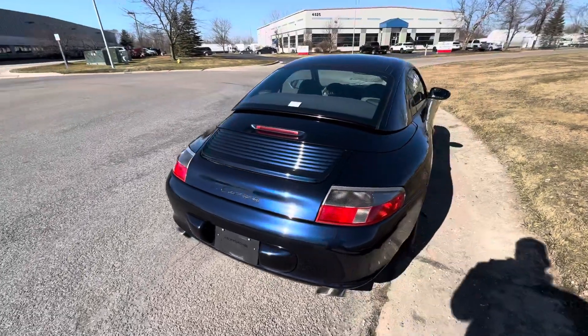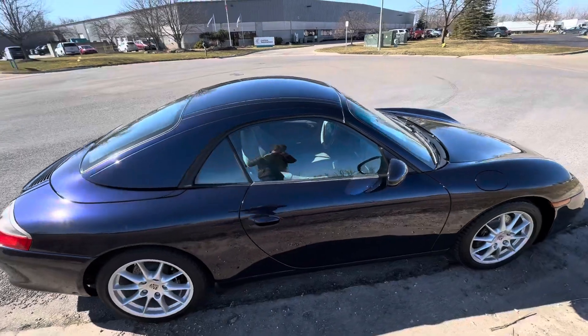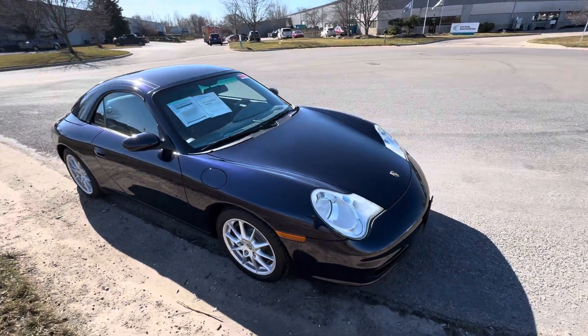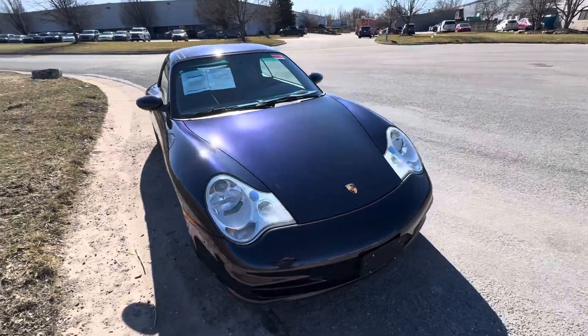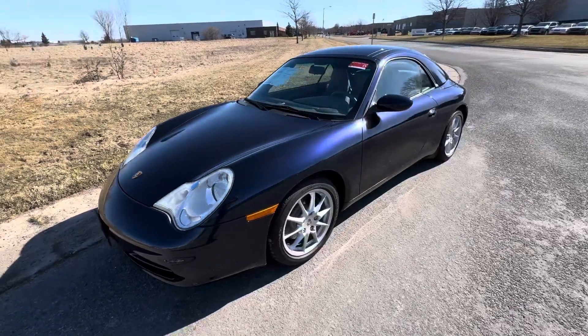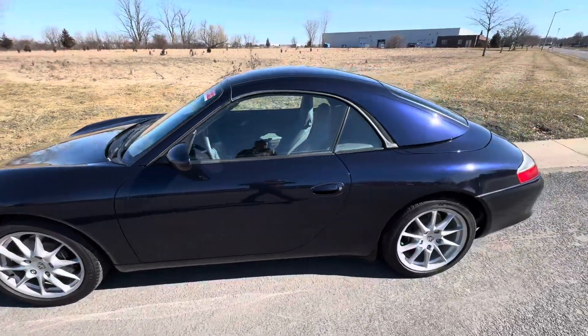This is a very special car. Usually you find these Porsches and they've got seven owners, a light incident on the Carfax, IMS bearing issues — things like that. But this special car came out of California. It is a one-owner vehicle, the IMS bearing has been done, and it has a clean Carfax.